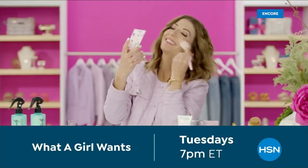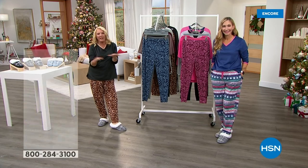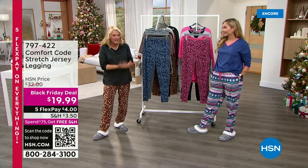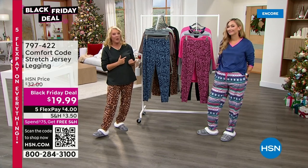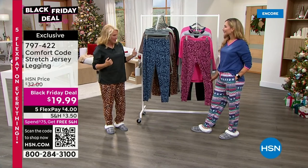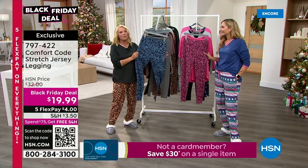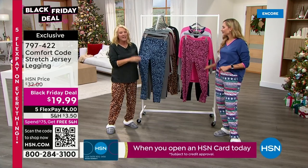You're watching HSN. I'm Suzanne Runyon. Amy's joined me. We are talking about Comfort Code by Cuddle Duds — they've been around more than 50 years and they're all about incredible quality and really great values. I always love doing this show because I know we're in for some really good pricing. Cuddle Duds, the mother company, has a whole layering story. This is one of multiple Black Friday deals — these are so stretchy and comfortable, a stretch jersey legging.